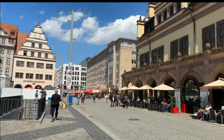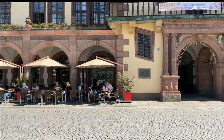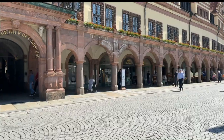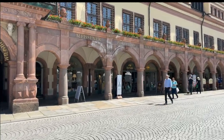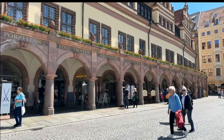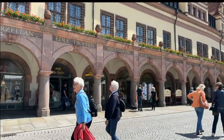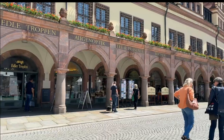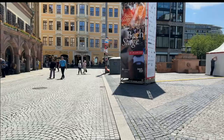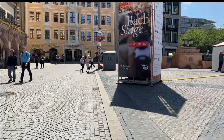Now this is an interesting building — we're going to back up a little bit so we can see it. It's the Altes Rathaus, the old council chamber. It now has a number of shops and that kind of thing, and it is a Bach Fest venue — they use one of the rooms for a concert performance.